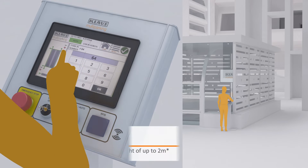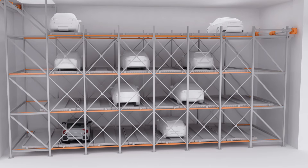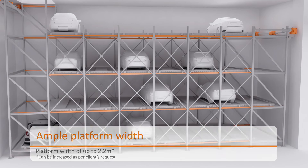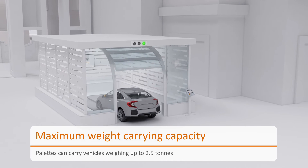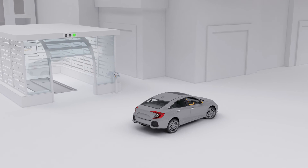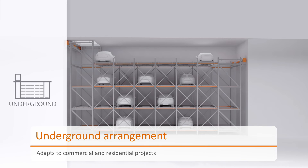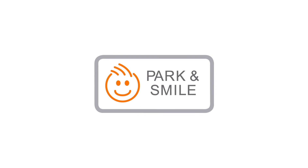The system accommodates vehicles up to a uniform height of 2 meters, while offering a platform width of 1.9 to 2.2 meters. Cars weighing up to 2.5 tons are well accommodated. An underground arrangement makes the system suitable for residential and commercial projects. When you rely on Klaus, you can just park and smile.